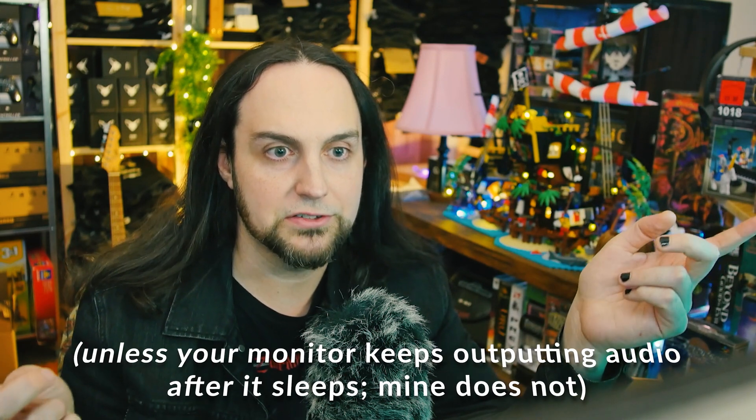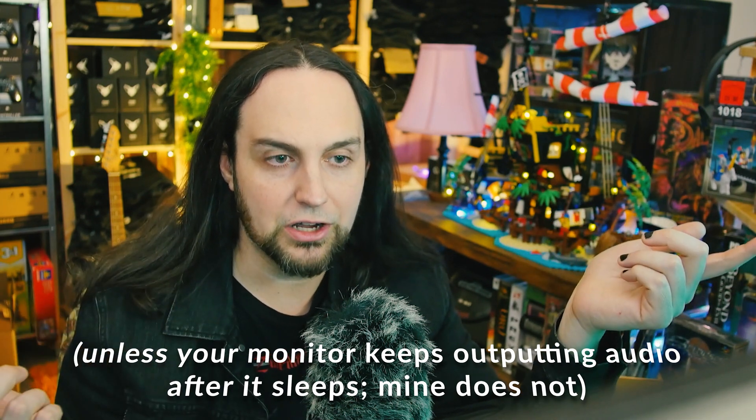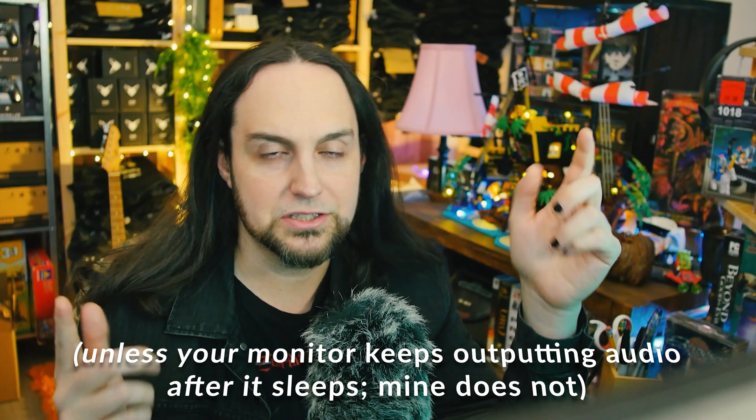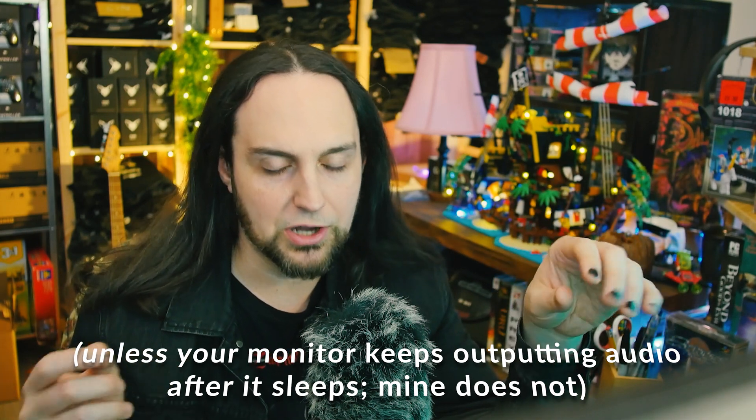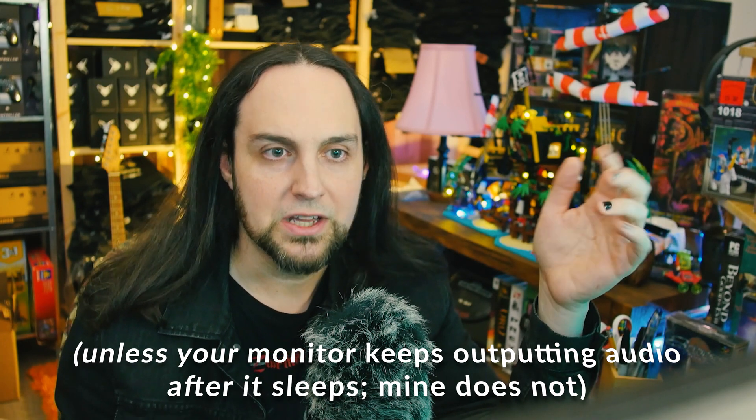Another downside of using HDMI for audio on a small device: if you plug it into your living room with speakers and your monitor goes to sleep, the HDMI signal cuts and the sound to your speakers stops. So if you want the monitor off but audio still playing, you need separate audio output. It's a niche issue but something to be aware of — which is partly why this is a no-go for my living room setup.